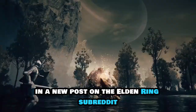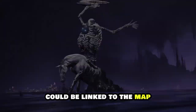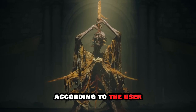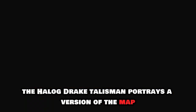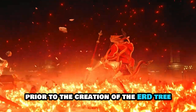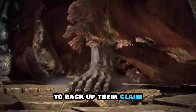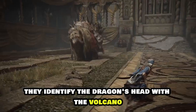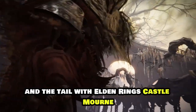In a new post on the Elden Ring subreddit, member Chrisomir points out that one of the game's talismans could be linked to the map. According to the user, the Haligdrake talisman portrays a version of the map prior to the creation of the Erdtree, and they emphasize numerous key characteristics to back up their claim. They identify the dragon's head with the volcano, and the tail with Elden Ring's Castle Morn.